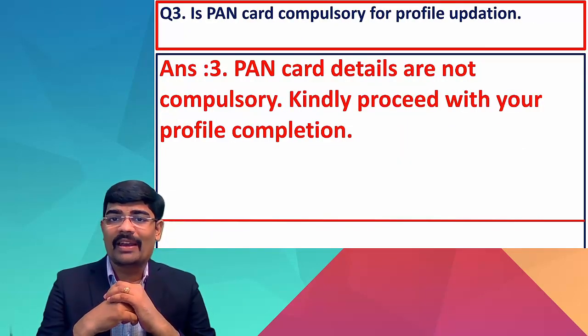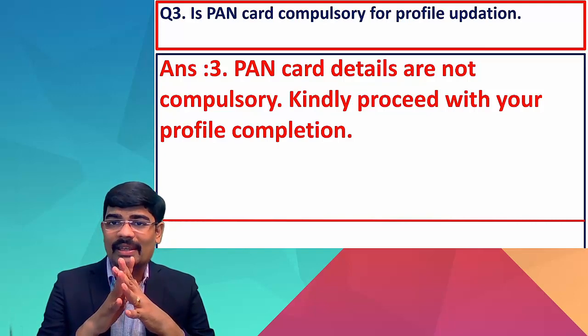Is PAN card compulsory for profile updation? No, it is not compulsory. You can kindly proceed with your profile completion without it.